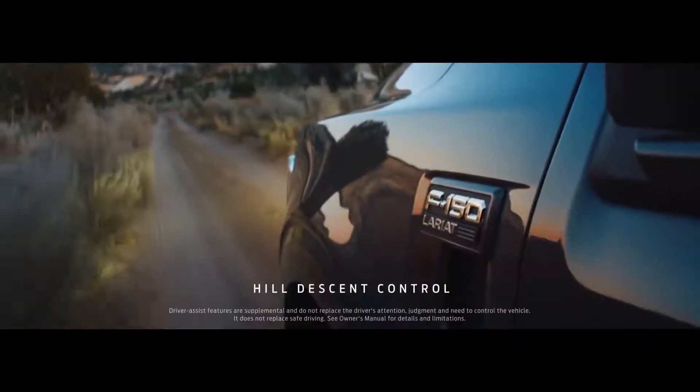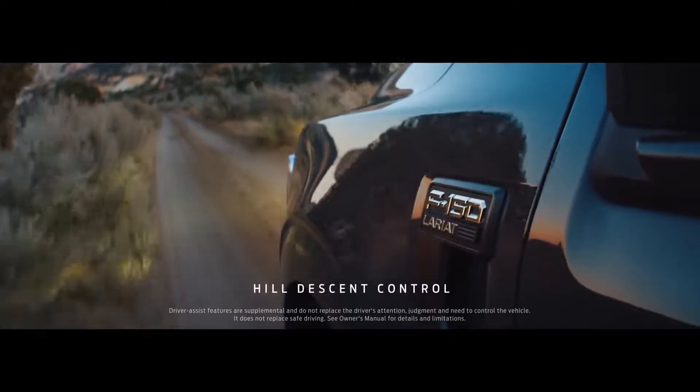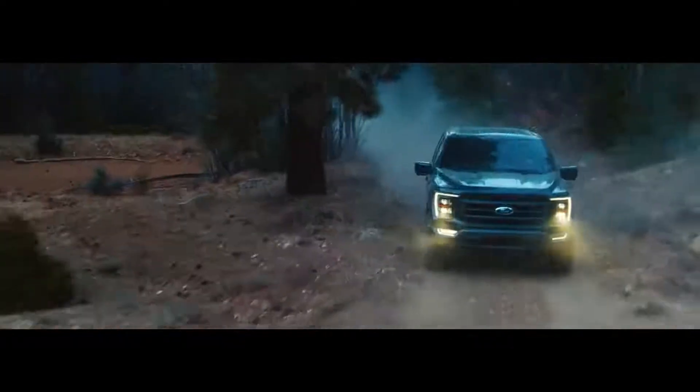The F-150 helps you stay in command with features like hill descent control. Your truck will maintain a set speed when you go down a steep decline.